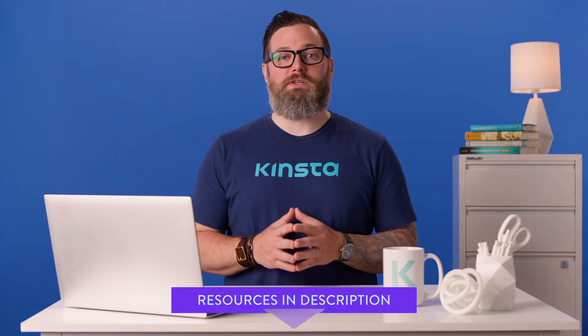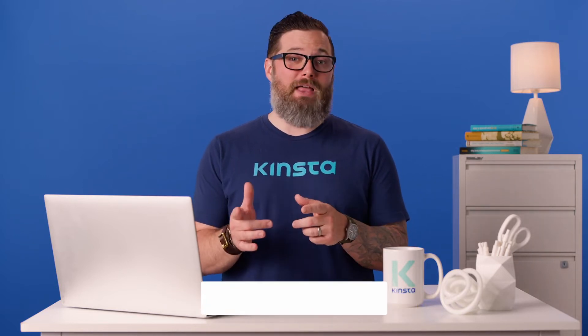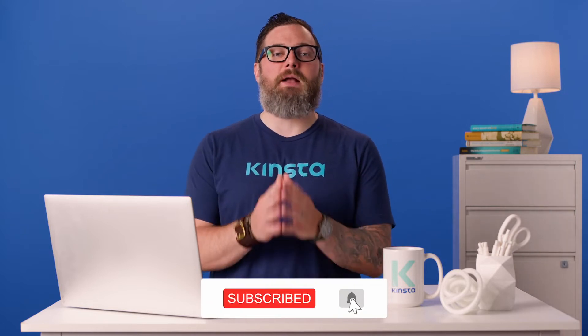I want to let you know that there'll be links to more resources in the video's description below. Subscribe and ring that bell to get notifications for future helpful content.